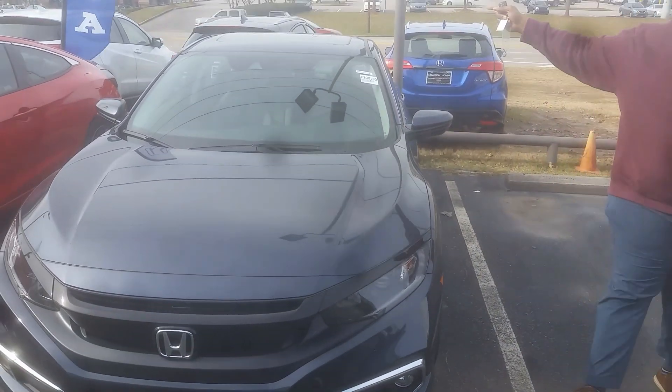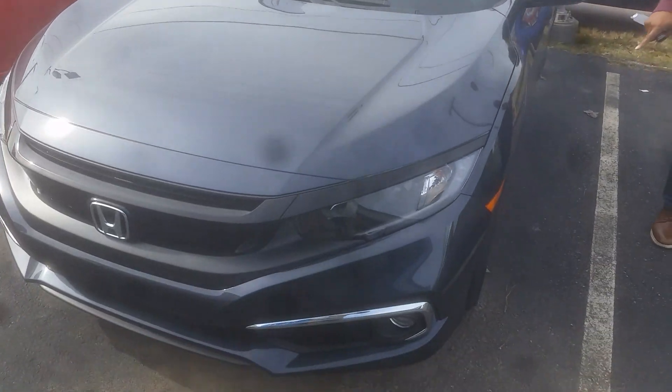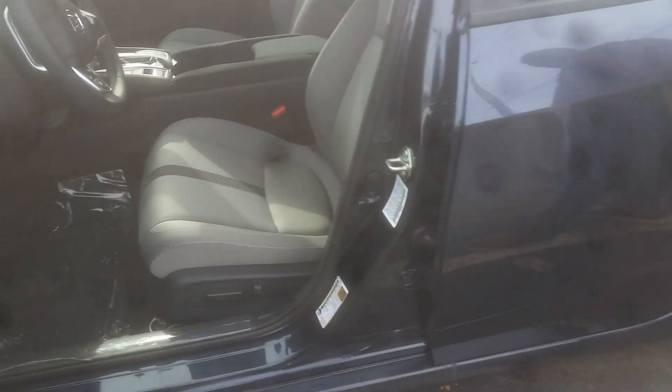It has a sunroof as standard equipment, alloy wheels. Here, take a look at the inside — we've got Apple CarPlay and Android Auto.